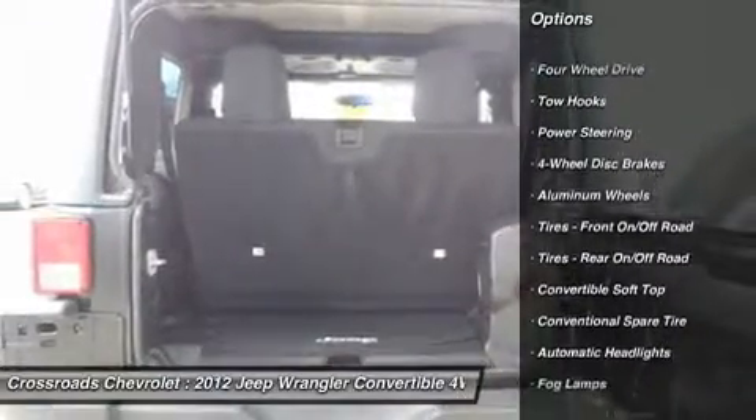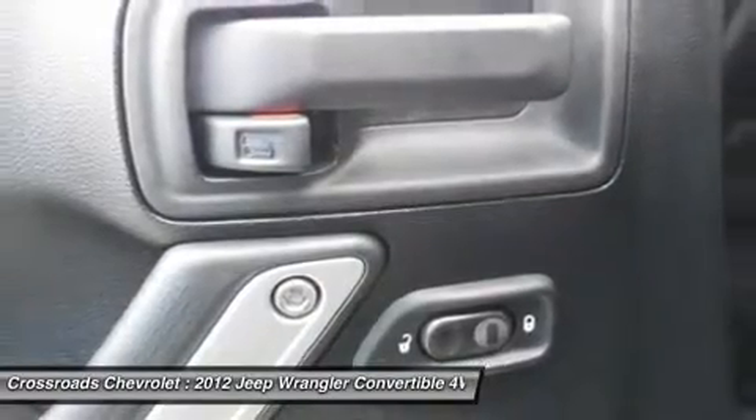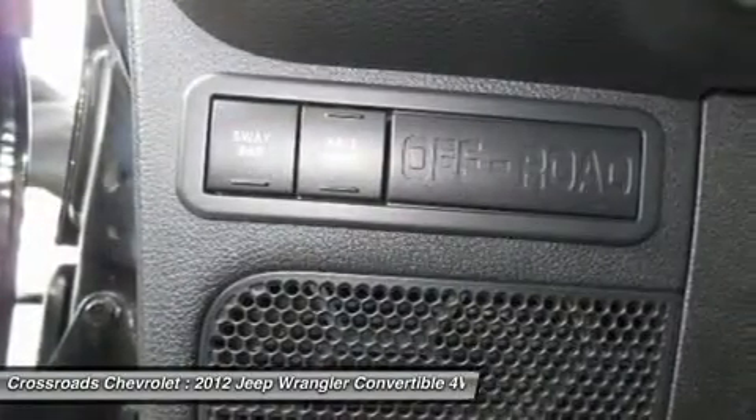AM FM stereo, CD player, MP3 player, auxiliary audio input, premium sound system, satellite radio.